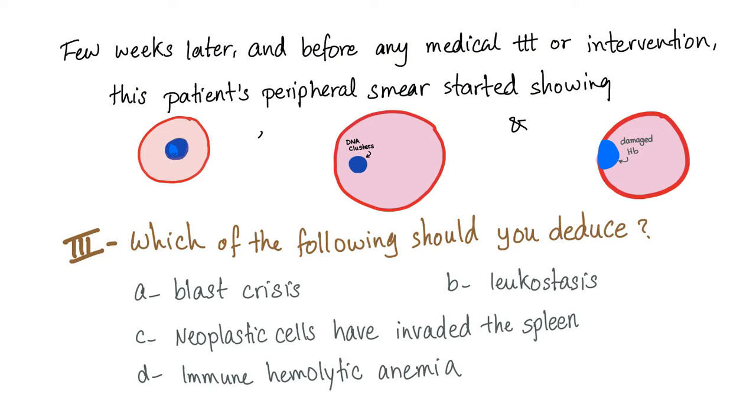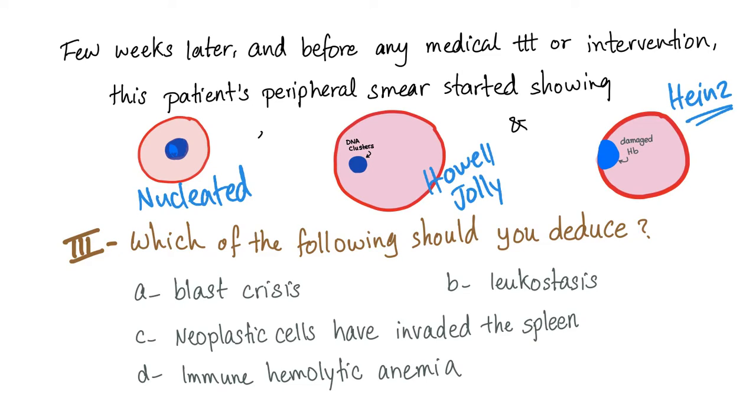A few weeks later, and before any medical treatment or intervention, this patient's peripheral smear started showing these cells, these cells, and these cells. What is the first cell? The first cell is a nucleated red blood cell. What is the second one? This is a Howell-Jolly body. What is the third one? This is Heinz bodies. I've talked about them in previous videos.